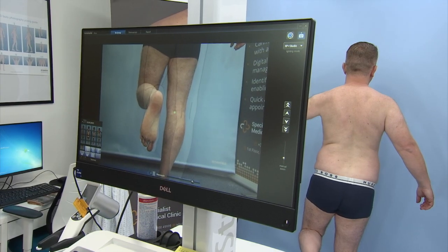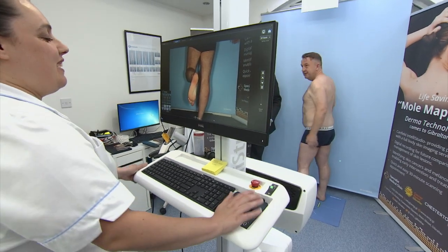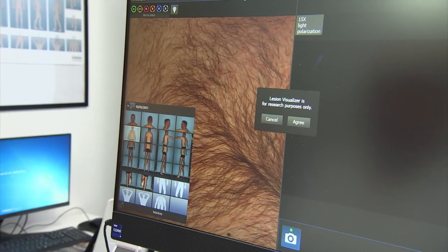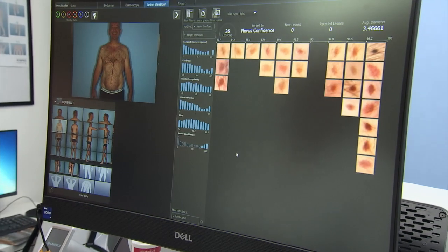The machine catalogues every mole on your body, with AI able to identify those of concern. And with follow-up scans, it can be used to spot which moles are growing or changing shape or colour.